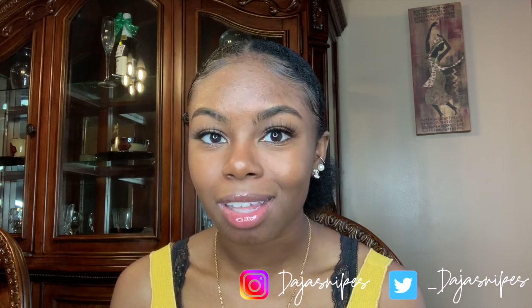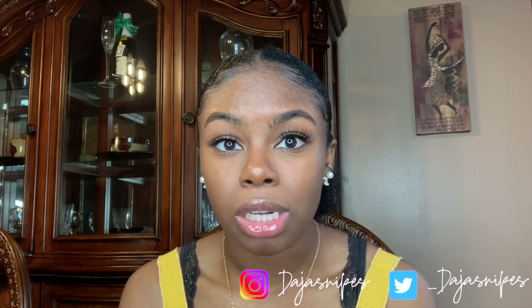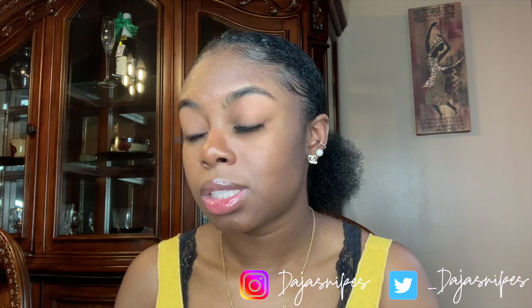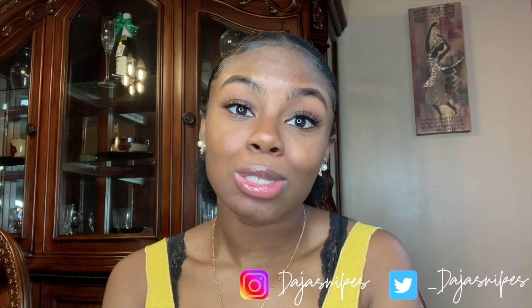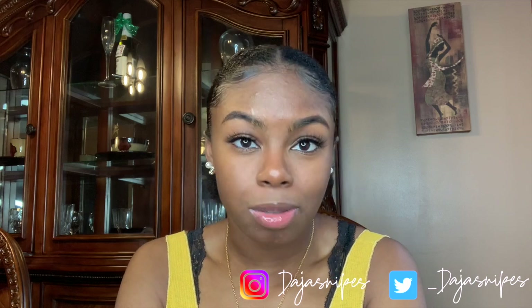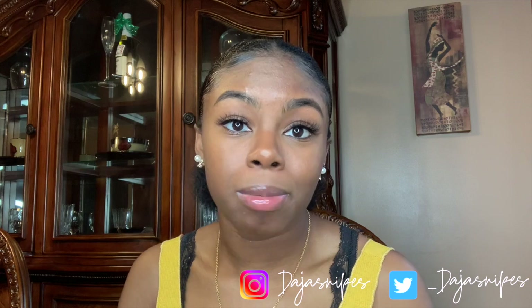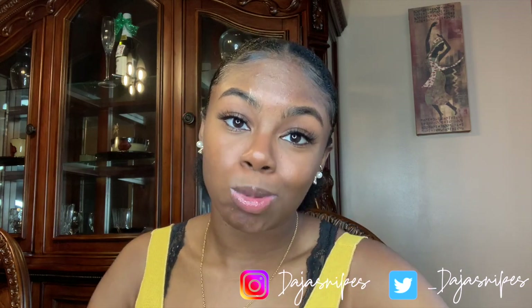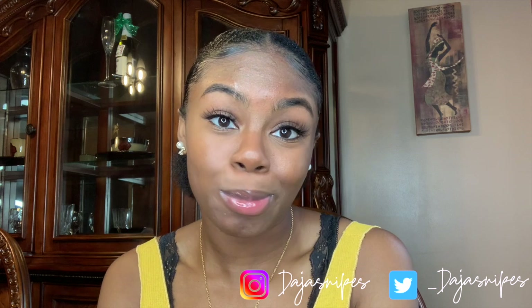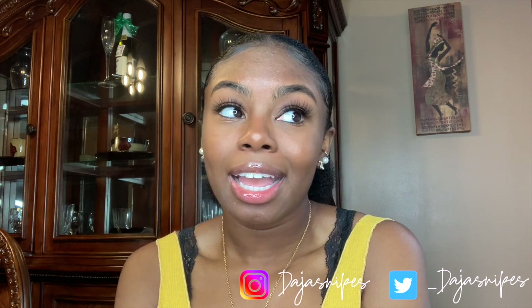I'm going to North Carolina A&T State University — the illustrious! I will be filming more videos, I promise, especially on campus. I'm going to do my best to get really good content out to you guys. I also have some stuff in the works and I'm excited to show you guys. If you are new and don't follow me on socials, follow me on Instagram at dejasnipes and Twitter at underscore dejasnipes — links are down below. If you liked this video, hit like, subscribe, share, and comment your favorite piece. I'll see you soon!